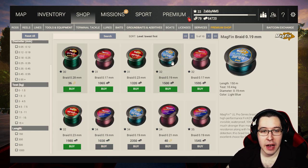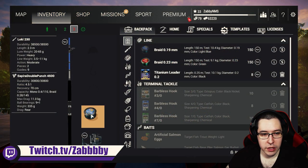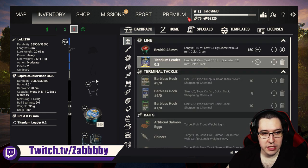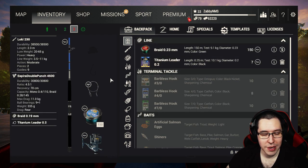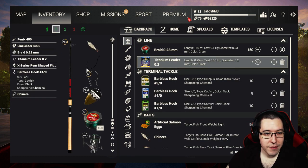Now that we've passed level 32, we've unlocked some 10.4 kilogram braid and we're going to go ahead and buy that. Let's throw that onto our rod — it's going to work out decently well. It's also going to be decently balanced with our titanium leaders, and we're going to need that since we're going to be going for pike and stuff with this.